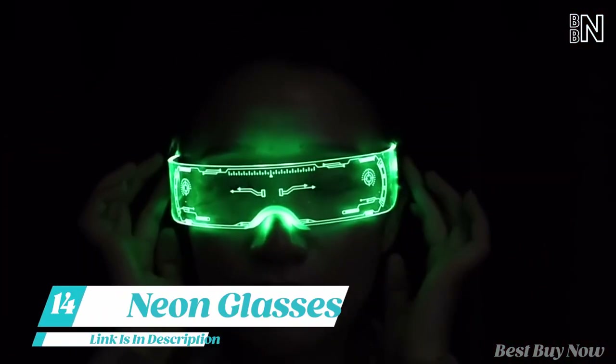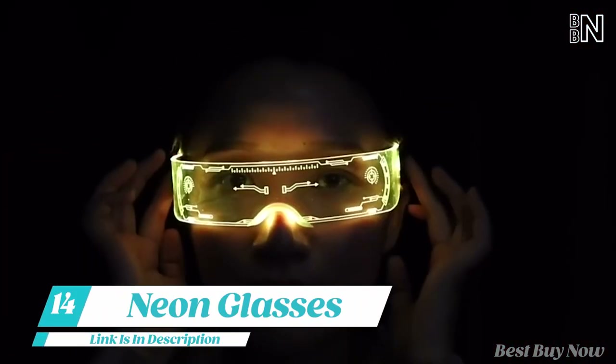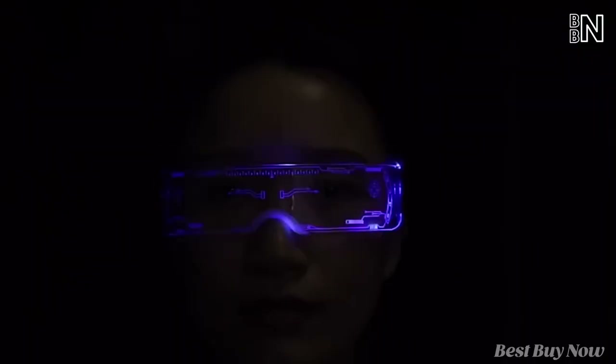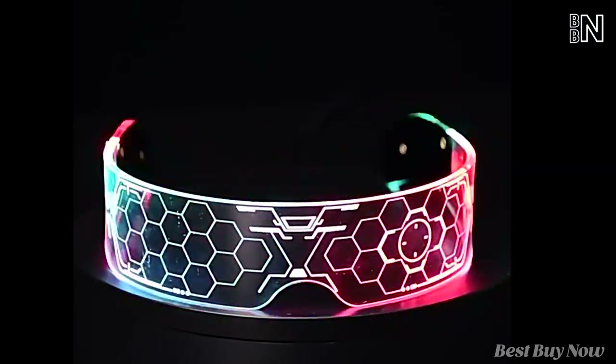And wearing these neon glasses, you'll look like you've come from the future. Just select a preferred color from 7 available and add a dynamic effect — stroke mode will be an additional benefit at parties.